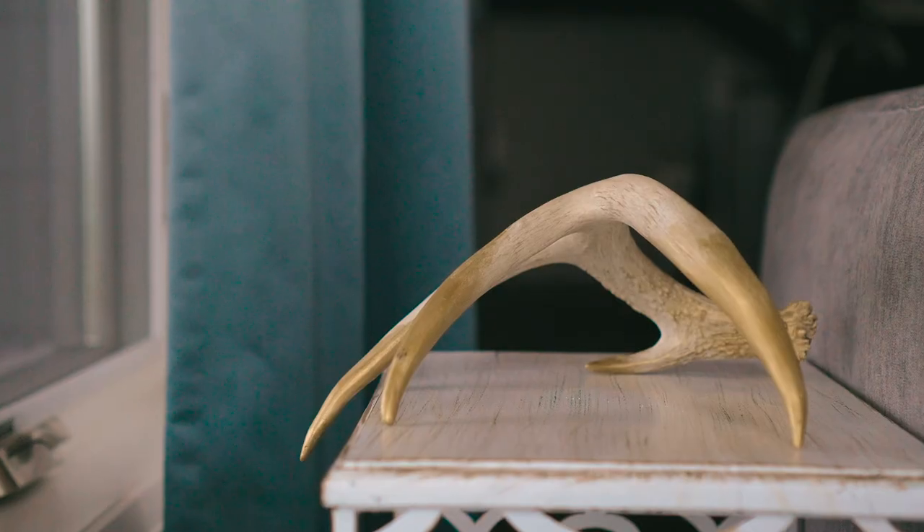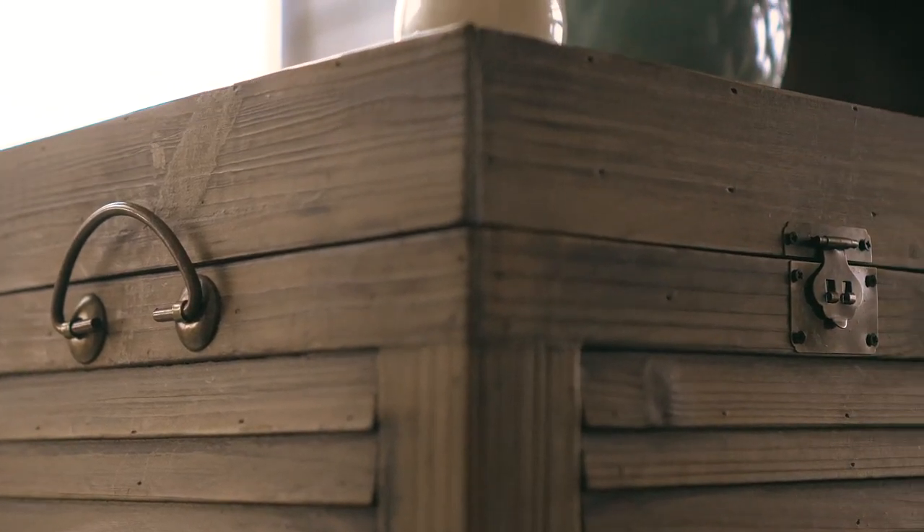Mix and match your woods. It's an old line of thought to think that woods have to match — actually it's the opposite. By mixing woods, you're making your space more natural and more accessible.